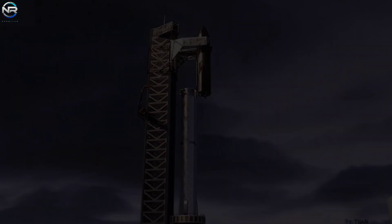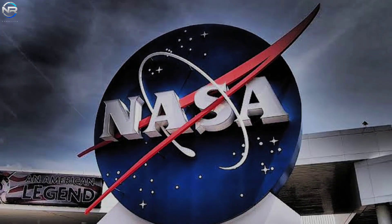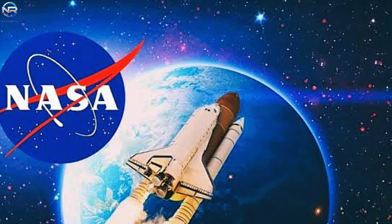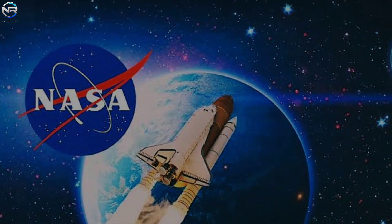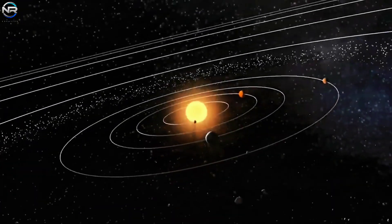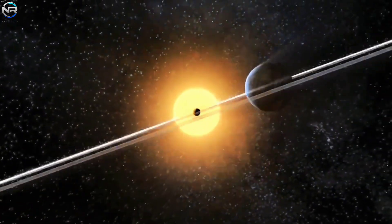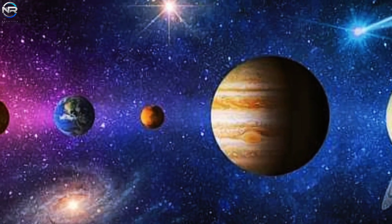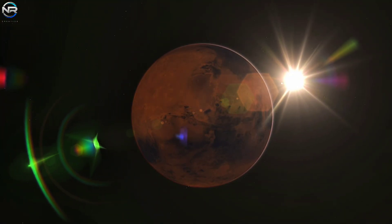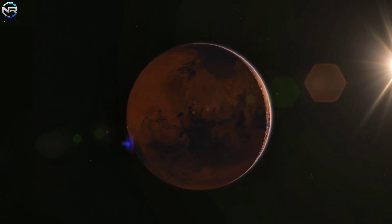NASA is undergoing major changes, and its leaders recently stated that they are now focusing more on space exploration. NASA has always managed a wide range of tasks, such as studying climate, observing Earth, sending humans into space, and exploring other planets. However, this balance may soon shift more toward activities beyond Earth. The focus for the next few decades will be on the Moon and Mars, which will shift NASA's priorities and could alter its mission for the long term.